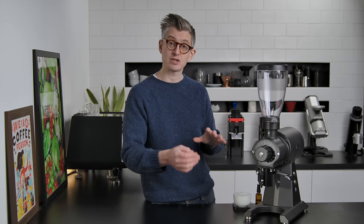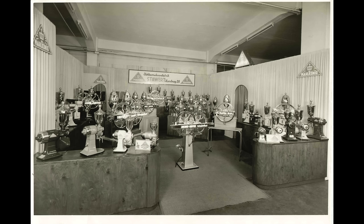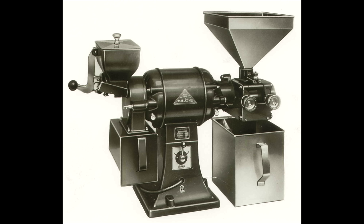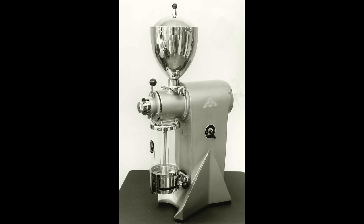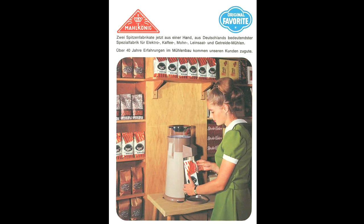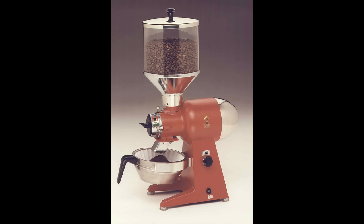Malkoenig as a company goes back to 1924. They weren't called Malkoenig then, but they made motors for grinders, mixers, or food processing — that kind of stuff. They began to concentrate on coffee grinders in the 1960s and trade more heavily under the Malkoenig brand. They formally became Malkoenig in 2005, and are now part of the Hemro Group.